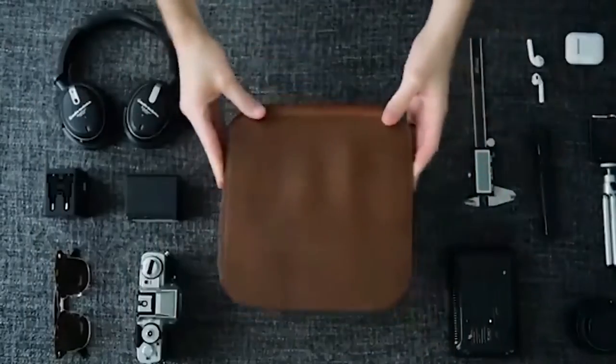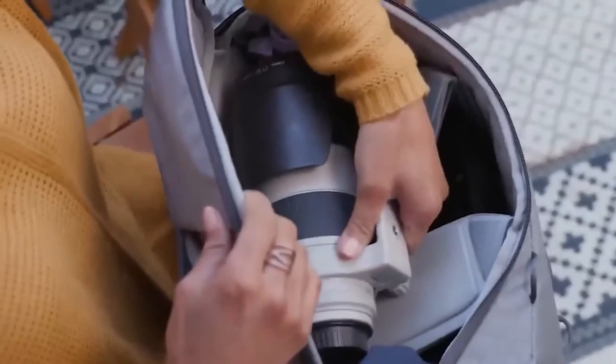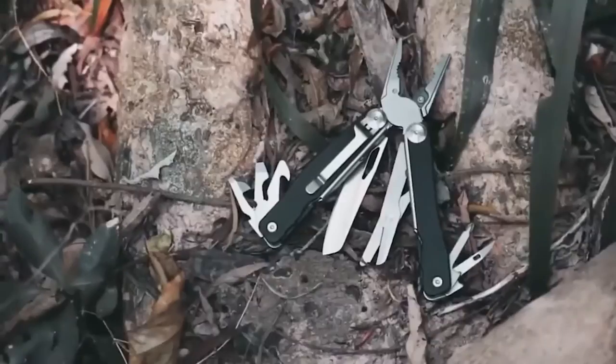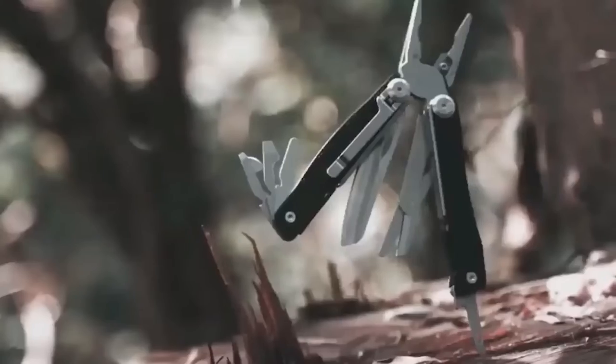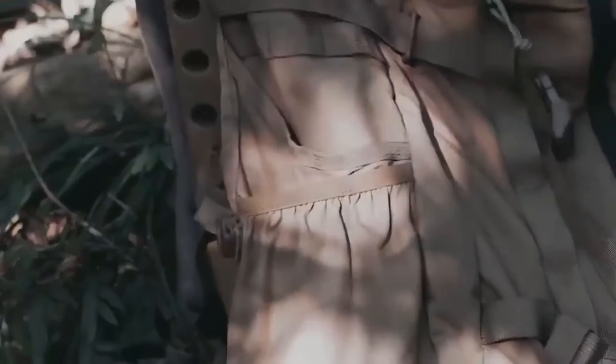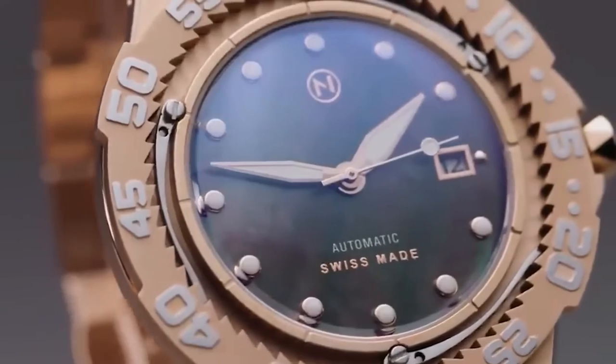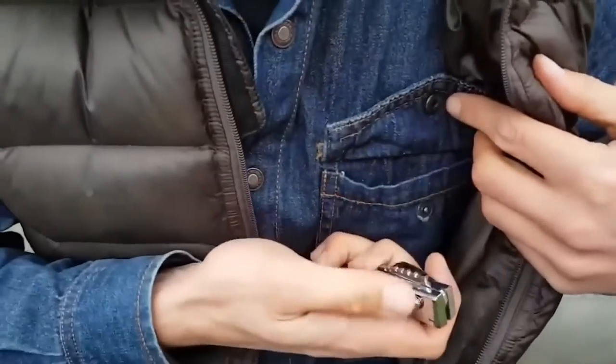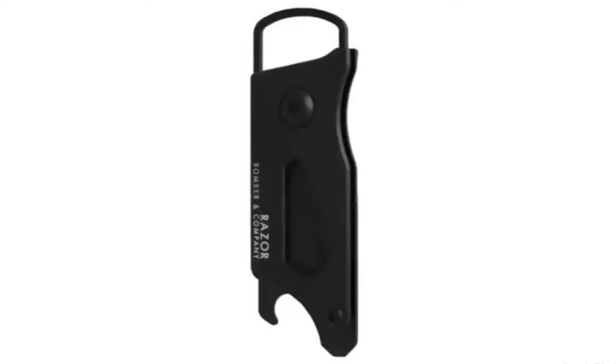What's small, smart, and a must-have for every tech-savvy man? The answer is a gadget. In this video, we'll be showcasing 15 of the coolest gadgets that are guaranteed to upgrade your tech game — from smart home devices to innovative gadgets for the on-the-go, we've got you covered.